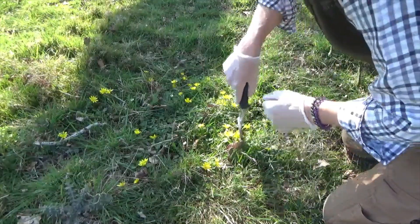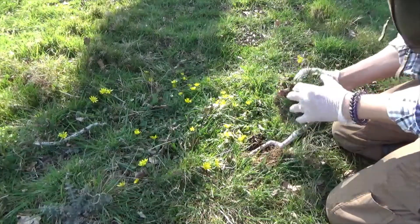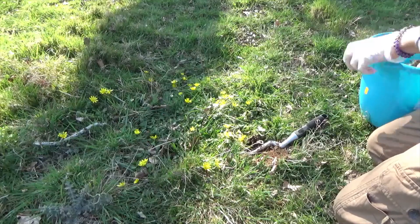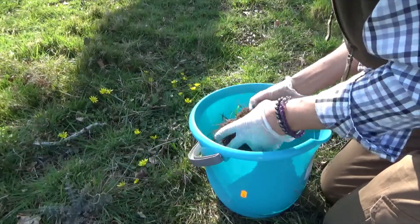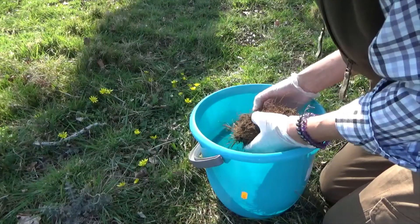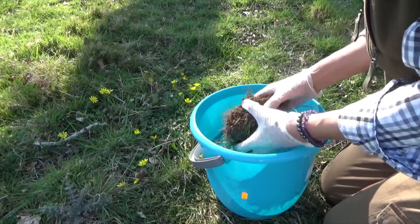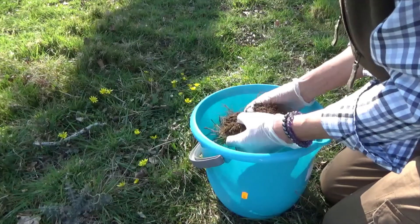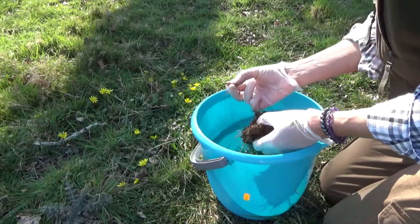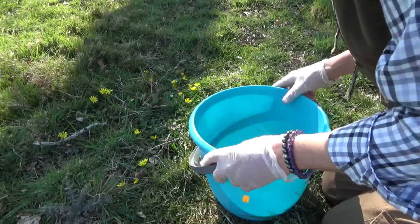I'd advise you to use gloves so you aren't getting burnt yourself. Let's see what we've got. I can't see a bulb yet... ah, there we go. I guess that's considered a bulb. I think I'm just going to take the whole of this area out.